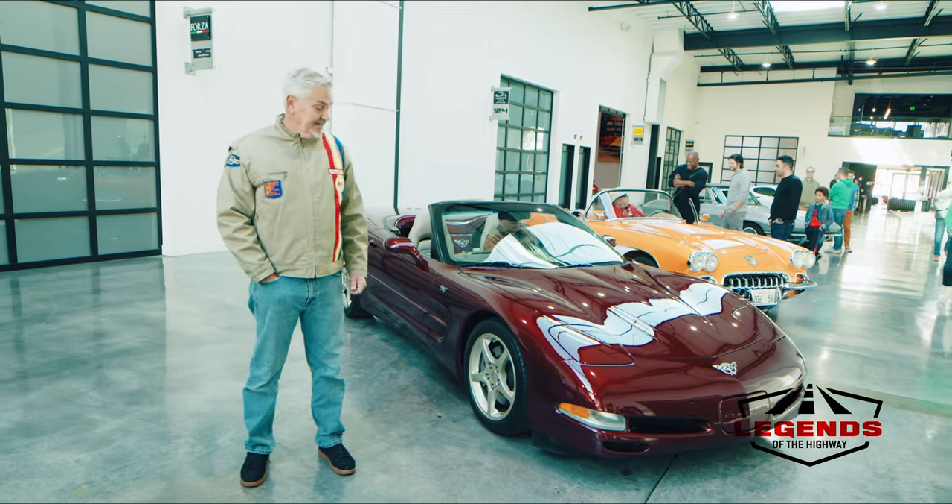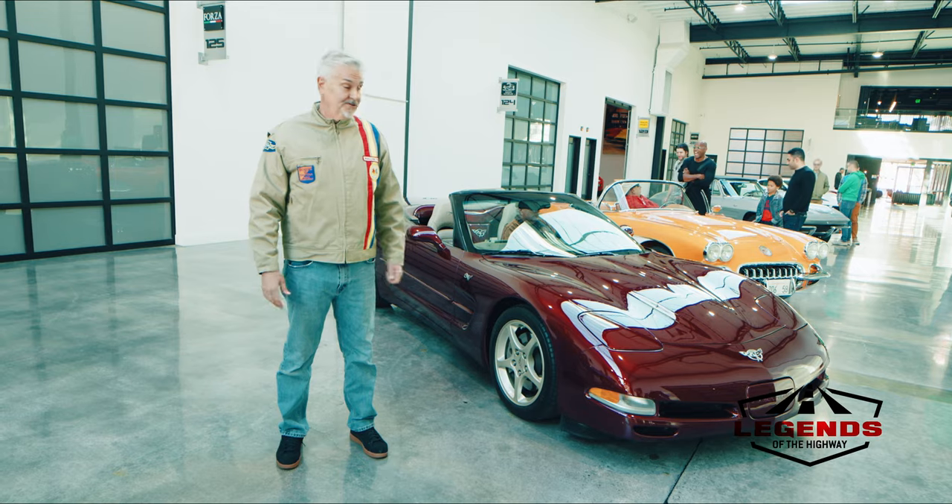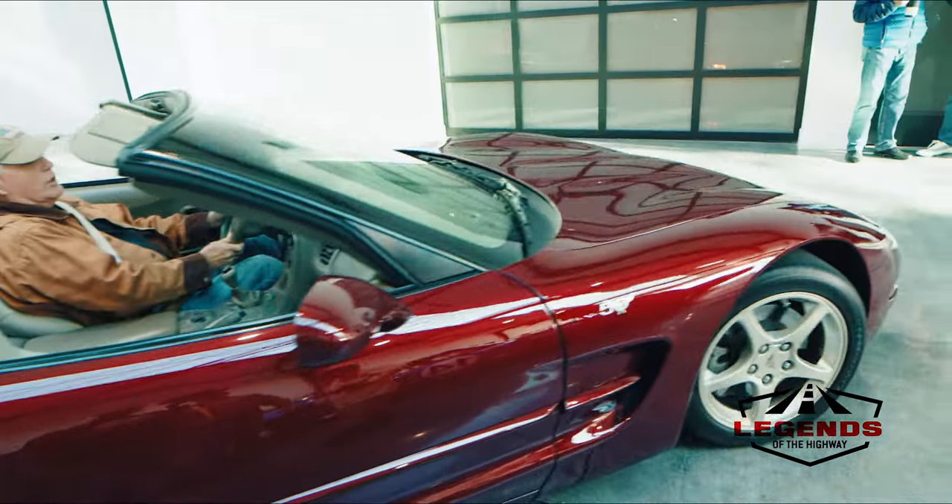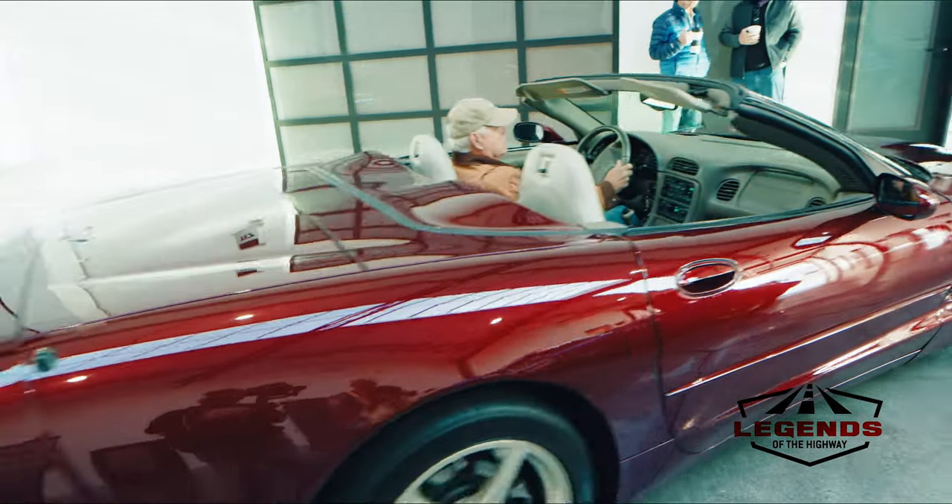C5 Anniversary Edition Corvette convertible — a gentleman gets ready to leave. It's a wonderful example with custom paint, 50th anniversary badges, and looks like he's off to have some fun and some breakfast.